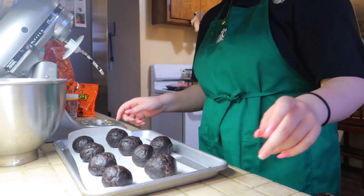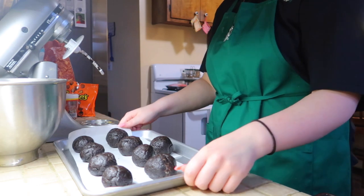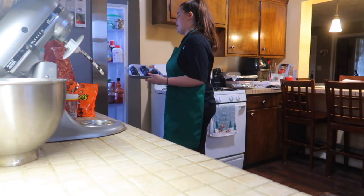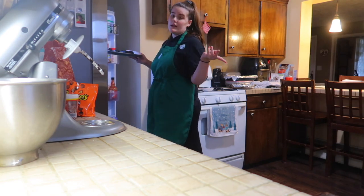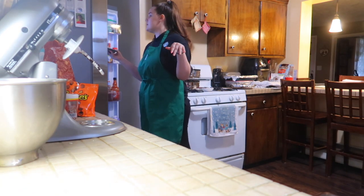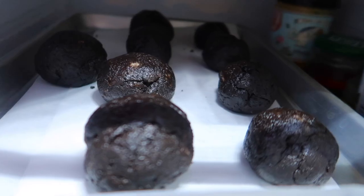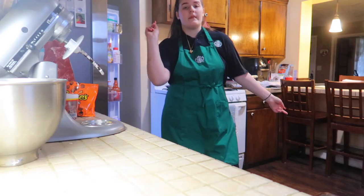30 minutes in the fridge is perfect because I have to edit my Vlogmas Day 4 video to get it posted. It's a short video so I'm almost done with it. After it's posted I'll finish the Oreo balls with chocolate, then make the pretzel hugs. Update: I finished and uploaded the video. My mom is going to grab more parchment paper from the store.